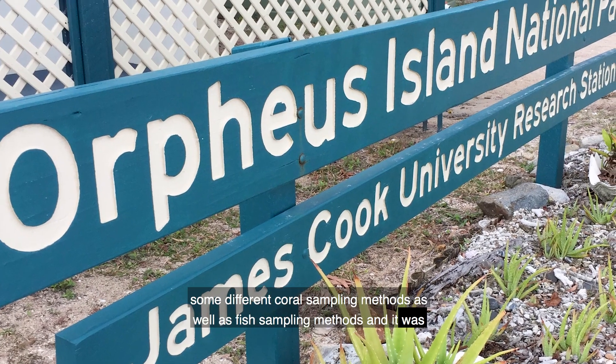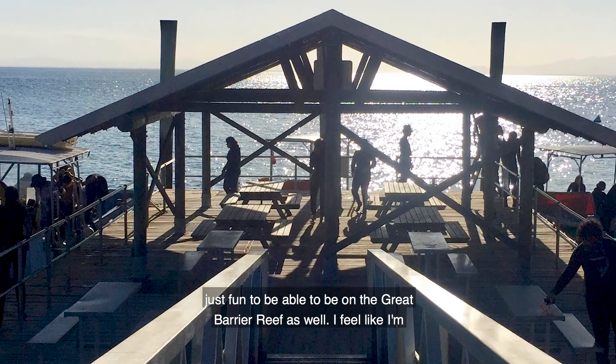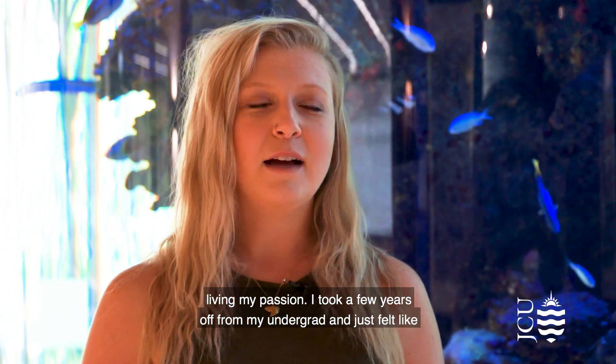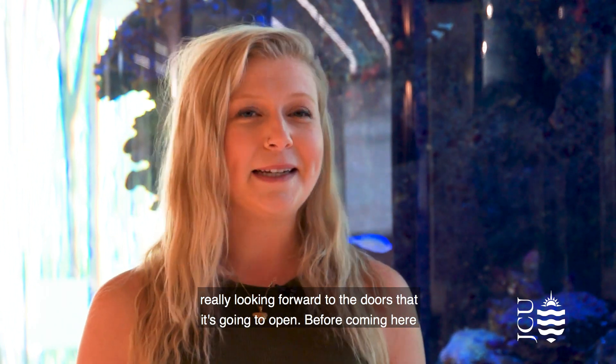I learned how to do some different coral sampling methods as well as fish sampling methods, and it was just fun to be able to be on the Great Barrier Reef. I feel like I'm living my passion. I took a few years off from my undergrad and felt like I needed more with my life, and decided to come to JCU to get my master's. I'm really looking forward to the doors that it's going to open.